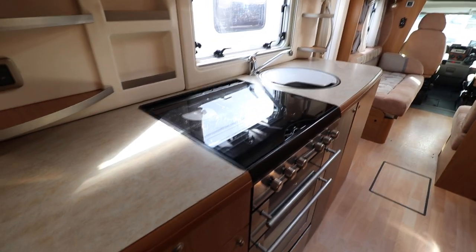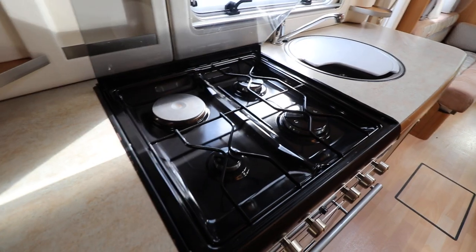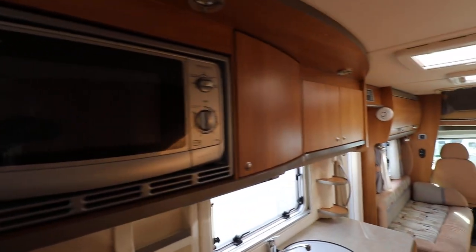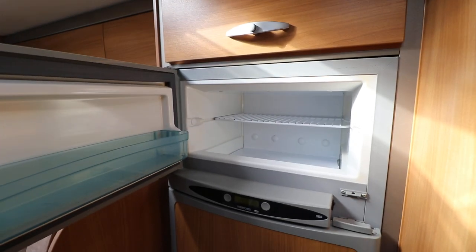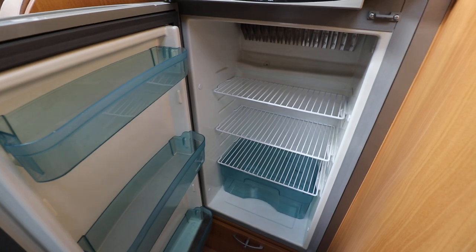If I swing around, we've got the kitchen area. You've got a full oven and grill, gas and mains hob on top. Then there is a microwave and then you've got some more storage cupboards at the top there. If I go around to this side, you can see there's a large fridge freezer — it's auto energy switchover — so you've got your freezer section there, and then below you've got a large fridge.